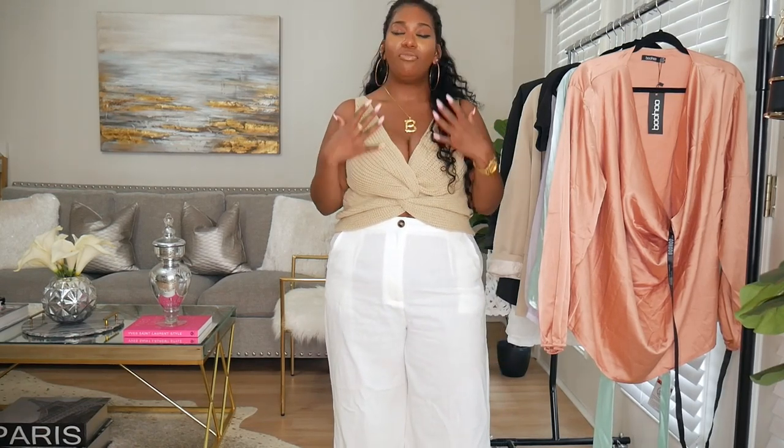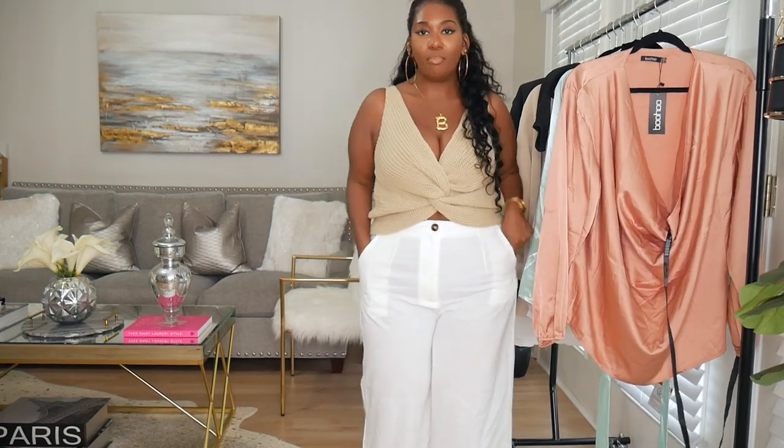Now we have the stone knit tie-front tank top on — it's so good. Even though it's a sweater knit material, you would never be able to tell because it's so airy and breathable. It has little holes in it but it feels so good. On those days when you still need to look polished but you don't want to wear heavy clothes, this is the perfect top. With these off-white linen pants, it's such a vibe — total vacation vibes. It literally feels like I have pajamas on.